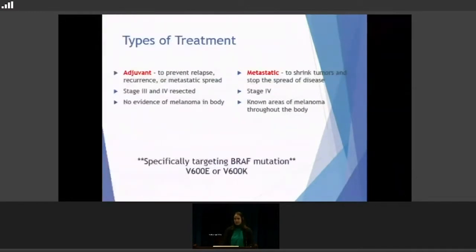First, to start off, the different types of treatment that targeted therapy can be used for. There's adjuvant therapy, as we've talked about — that's for stage three or stage four that they've had surgically removed. There's no evidence of melanoma in the body, but we're treating them to prevent it from coming back or spreading somewhere else. Then there's also treatment in the metastatic setting, to shrink areas that we know are areas of melanoma in the body, and that's generally stage four.